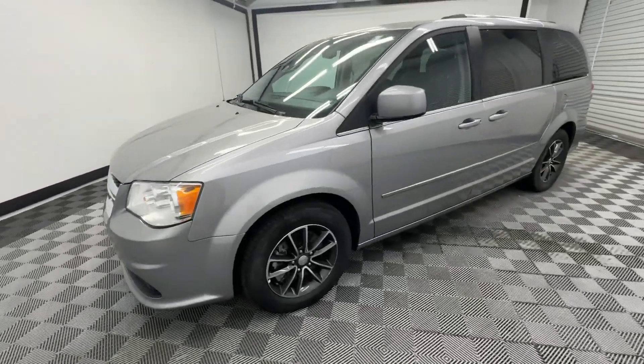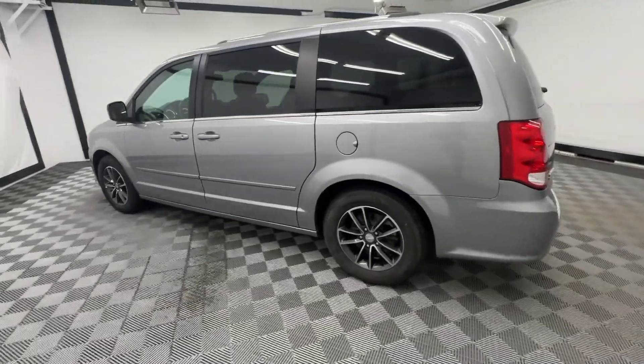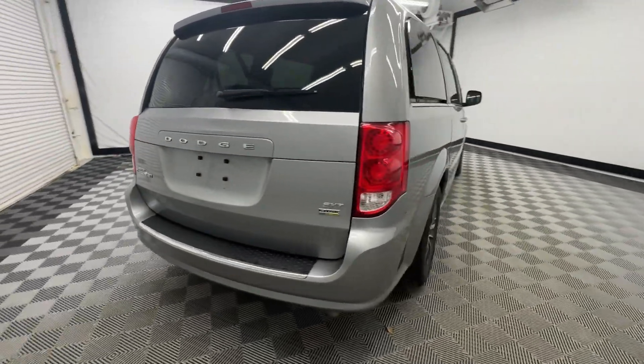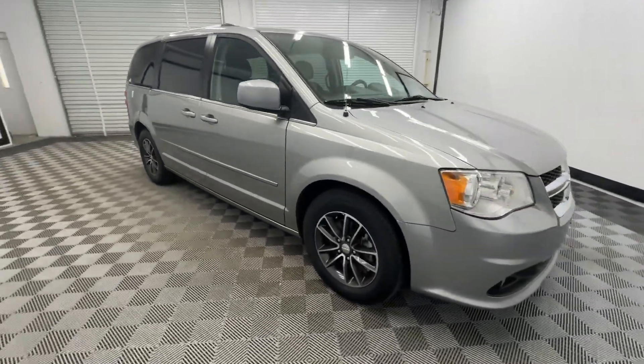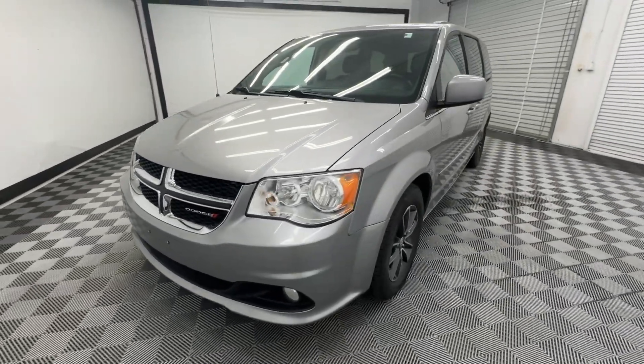Introducing the 2017 Dodge Grand Caravan. With less than 90,000 miles on the odometer, this vehicle stands out from the rest. Whether it's a run to the home improvement center or a family road trip, the Grand Caravan has your back. Designed with safety and convenience in mind, it's the vehicle you can always count on.